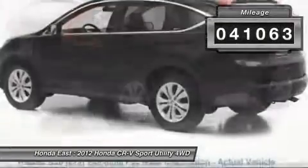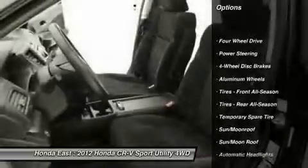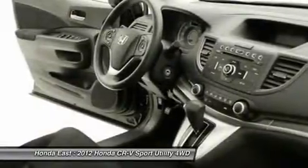Power door mirrors, remote keyless entry, security system, split folding rear seat, sunroof/moonroof, and traction control. This outstanding-looking 2012 Honda CR-V is the SUV that you have been searching for.